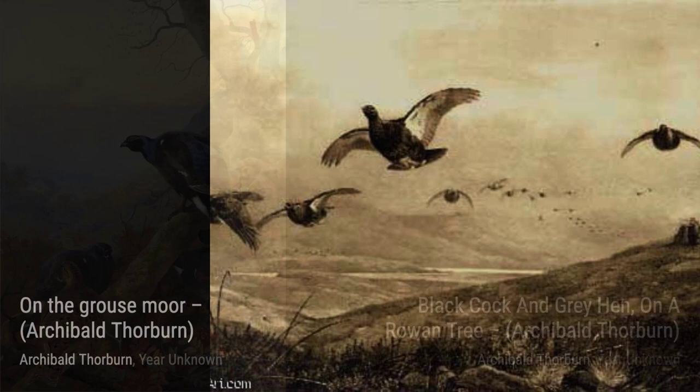Moving on to Studies of Seabirds, this artwork showcases Thorburn's attention to detail as he captures the unique characteristics of various seabird species.